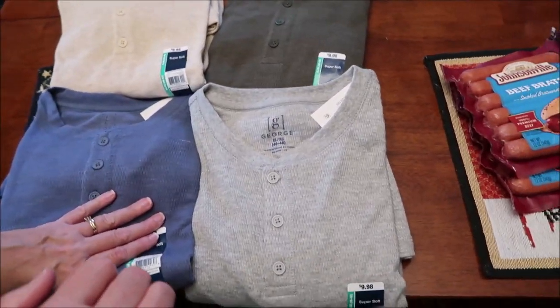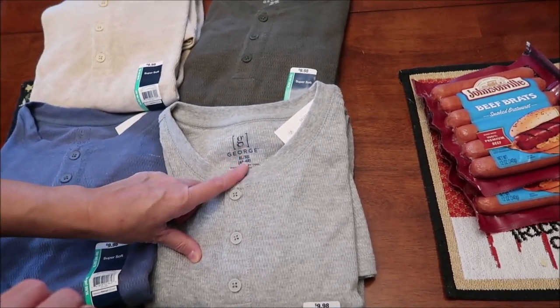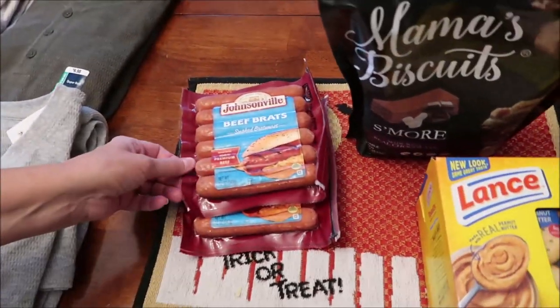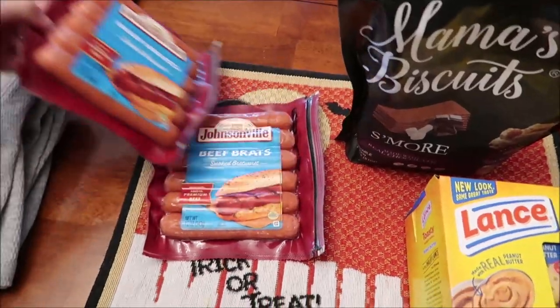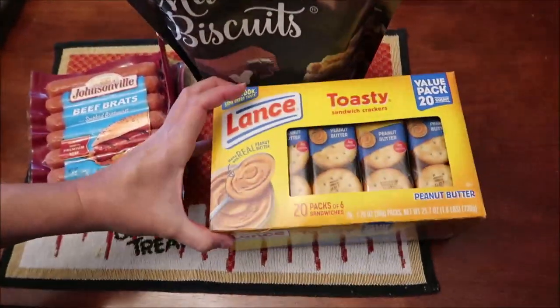We also got t-shirts in the George brand — they're really soft and nice. Kevin bought George brand before vacation and they were really comfortable. Then we bought two packages of Johnsonville beef brats; they were out of turkey so we got beef.